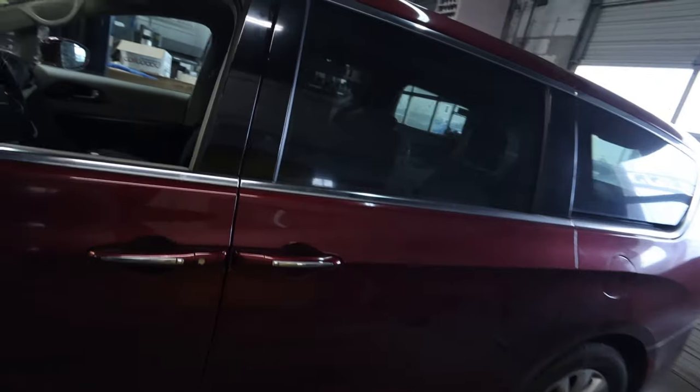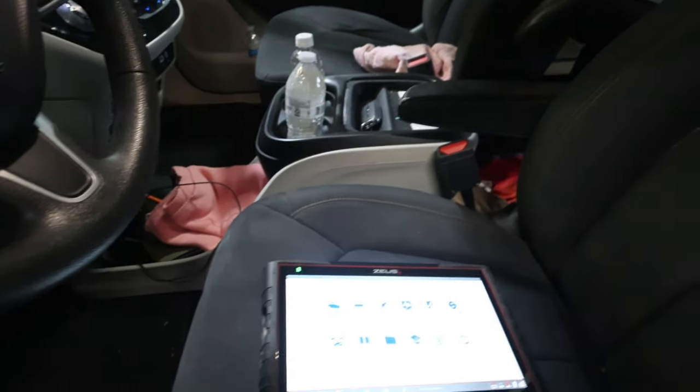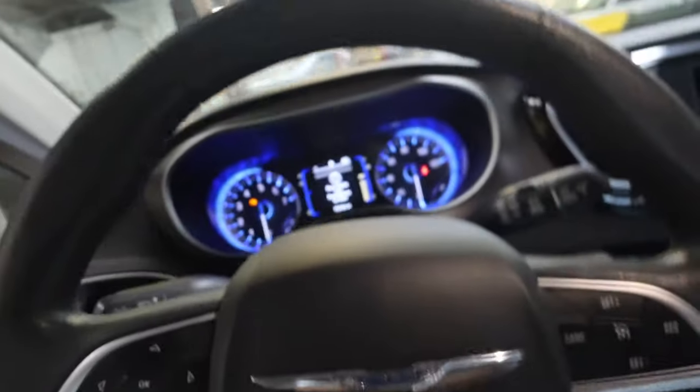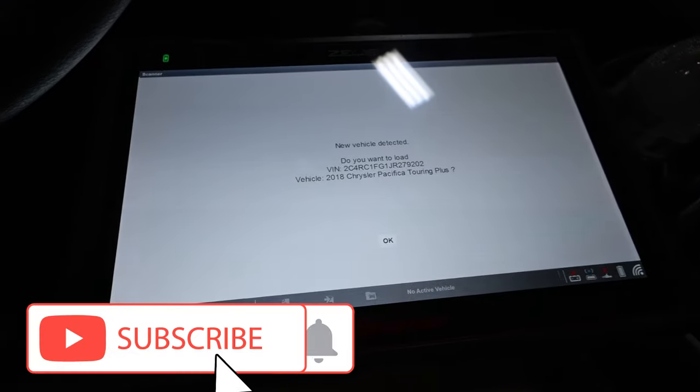I got an 18 Chrysler minivan just come in. The customer said they were driving back from a vacation somewhere up north, coming back to Virginia. He said they were driving along and the check engine light came on and it developed a misfire. Let's check it out and see what we got.